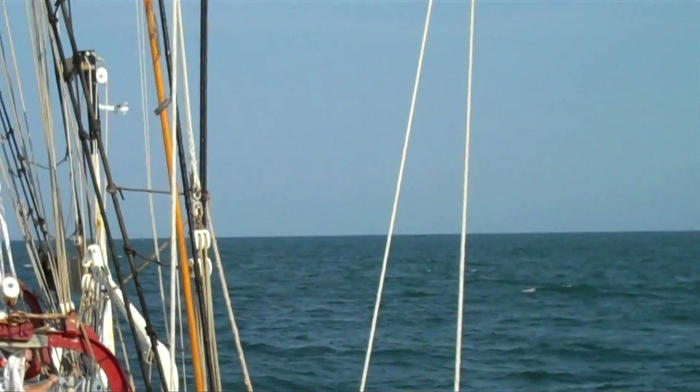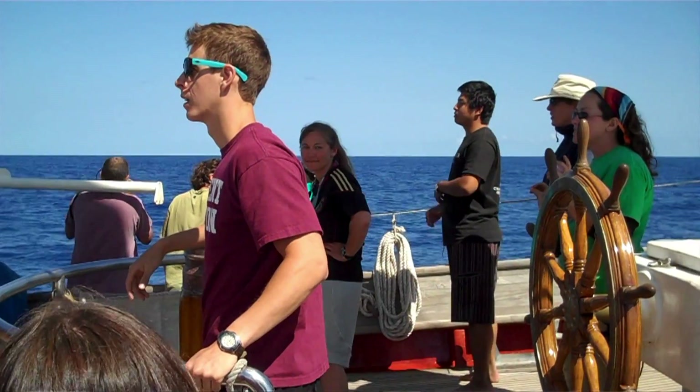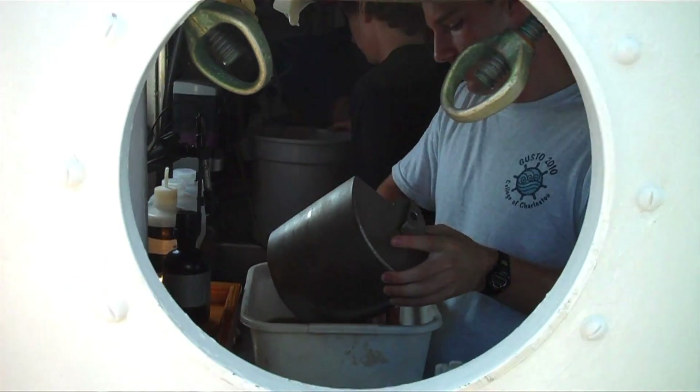We were just thrilled with how much an individual student learned while being out at sea, how much they transformed into being a scientist. A lot of the students really got an experience of what it is to research at sea, and they can now make much better decisions as to if they want to do research at sea for graduate school. It was a good time to really put a lot of things into perspective.